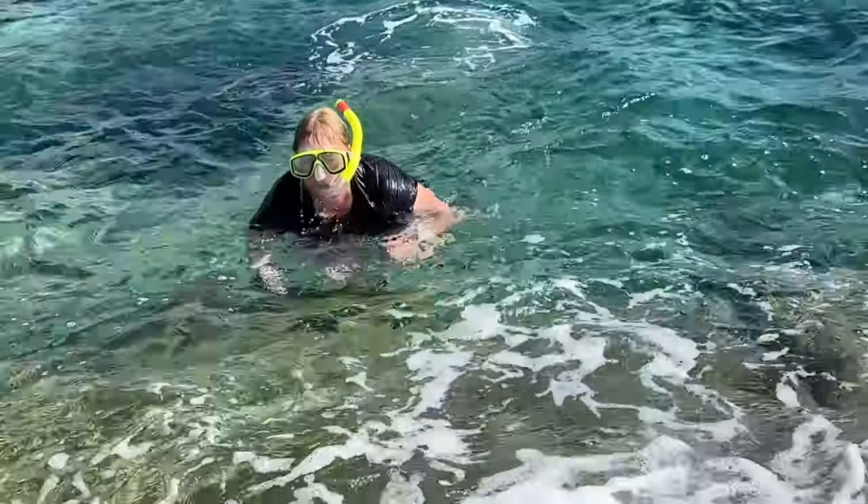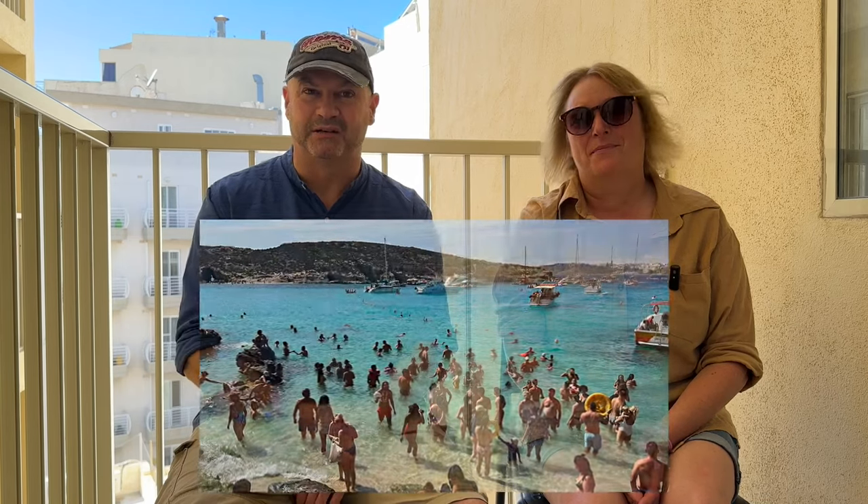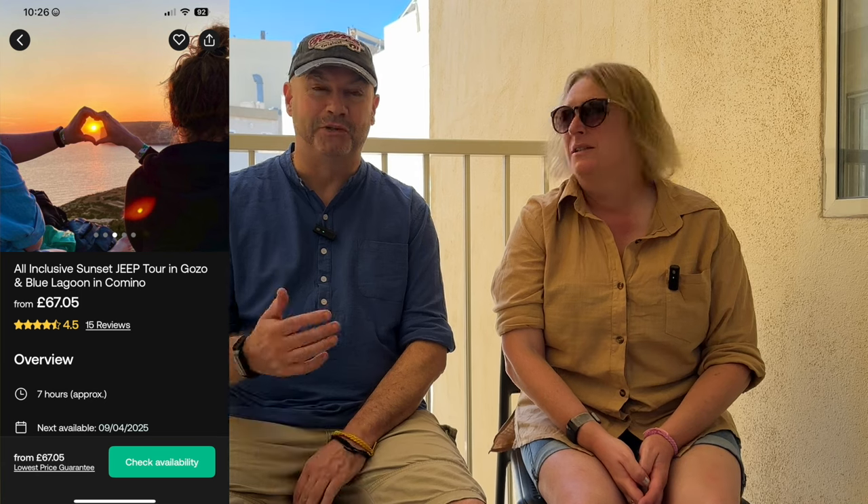I'm going to get some snorkelling done — really looking forward to that. This trip we've booked via Viator, and it supposedly takes us out via the Blue Lagoon, so hopefully we'll get a chance not just to see it but to swim in it. And then we're on tuk-tuks later on today, so it should be an absolute blast. We're also getting a local meal out as well. Viator's promised a lot — let's see if it delivers. If it's rabbit stew, I'm not having it!